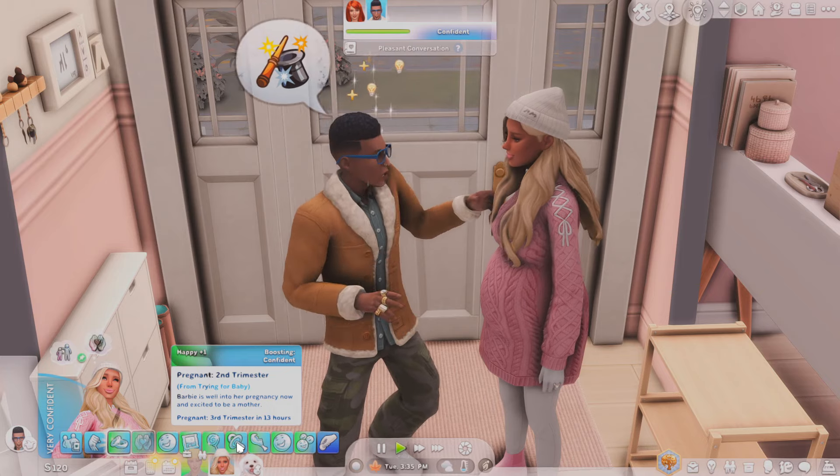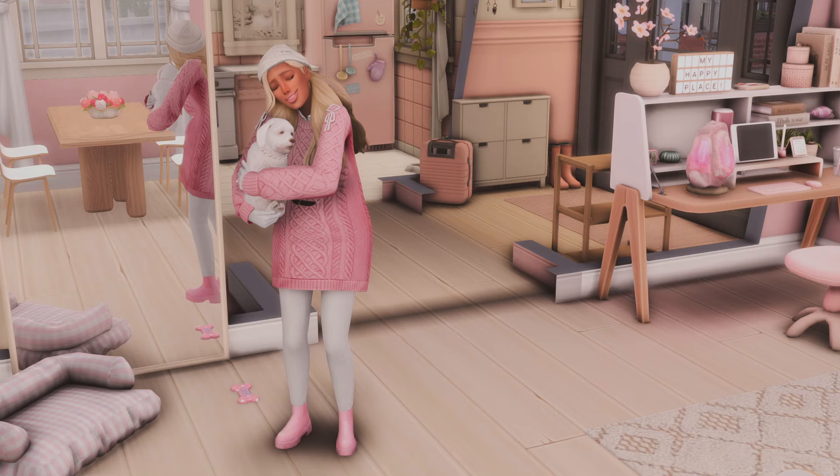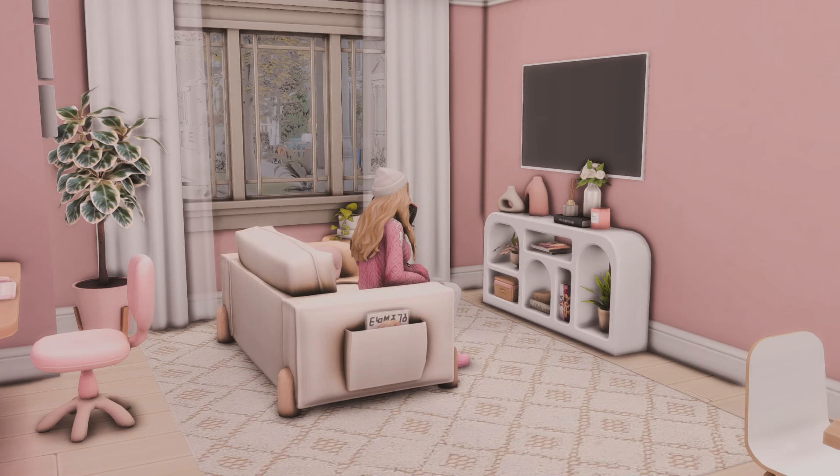Third trimester in 13 hours so we are getting there. I think I'm going to end this episode here — now that Barbie and Ken are finally home from their vacation it is almost time to have the baby, and so I definitely want that to happen in the next episode. I hope you enjoyed — I really liked their little honeymoon and now that the baby's coming the craziness can begin, so there's going to be a lot of crying and screaming and sleepless nights. If you enjoyed this video please give it a like and consider subscribing if you are enjoying this challenge on my YouTube channel, and I will see you in my next video, bye!